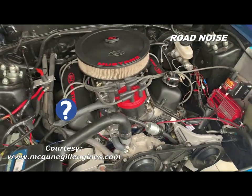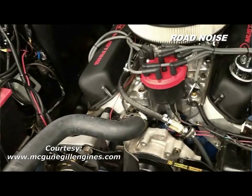He said, tell me what you want — would you like 600 or 700 horsepower?